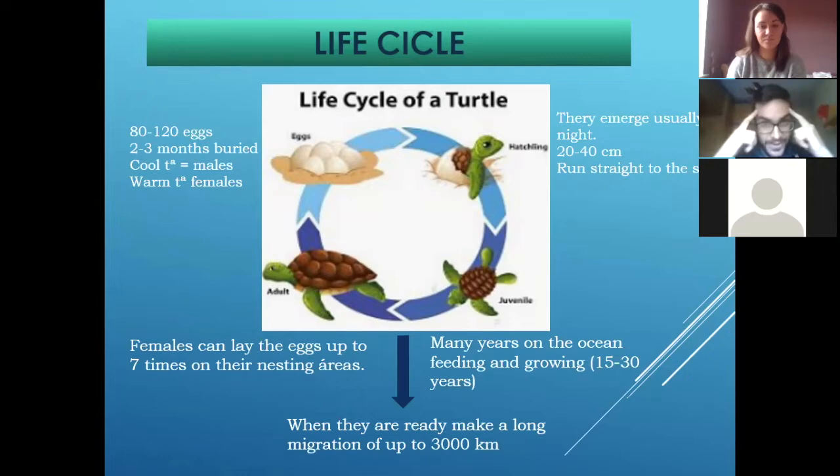And how do they do that? Because they are really clever. They use the waves, the rotation of the ocean, and they use the magnetic field, and then they use all of that when they are adults to remember where the beach was and go back to the same area.